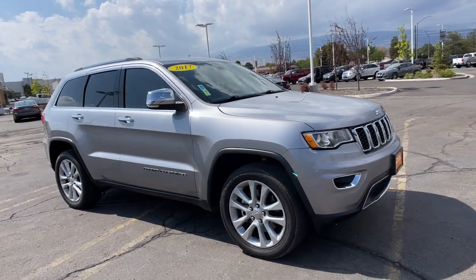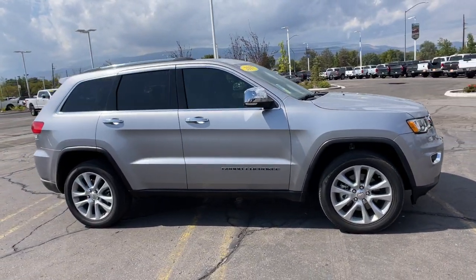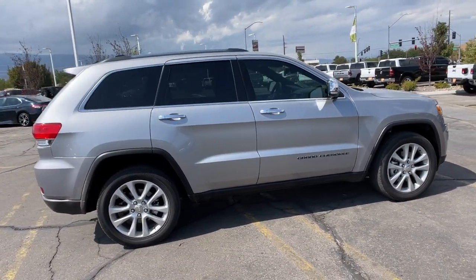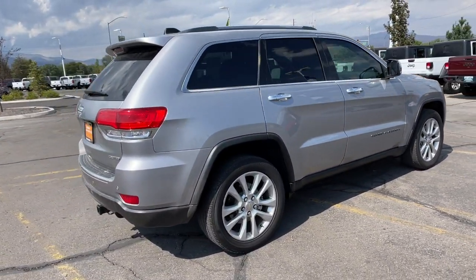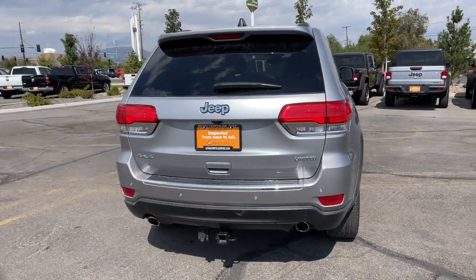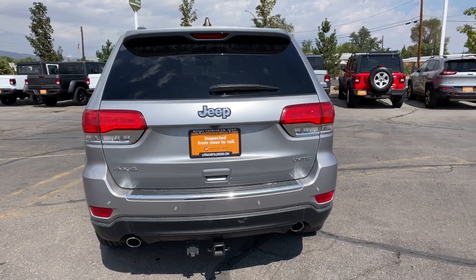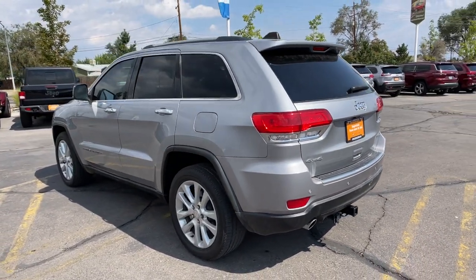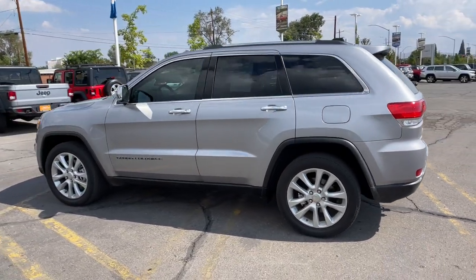You'll have love at first sight with the 2017 Jeep Grand Cherokee. This vehicle is an outstanding buy with fewer than 35,000 miles on the odometer. Answer the call to adventure in refined luxury in the Grand Cherokee. It brings rugged versatility, advanced safety features, and passenger-focused technology along on every journey.